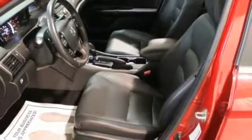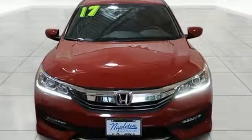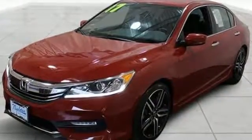Car & Driver adds, the Accord hustles through turns with fog-free steering and little complaint from the tires and never seems to be working very hard. Every Honda's designed with the driver in mind. Take it for a test drive today.